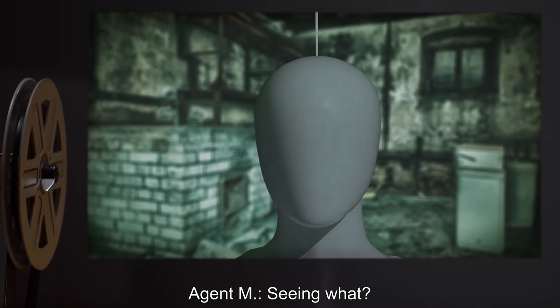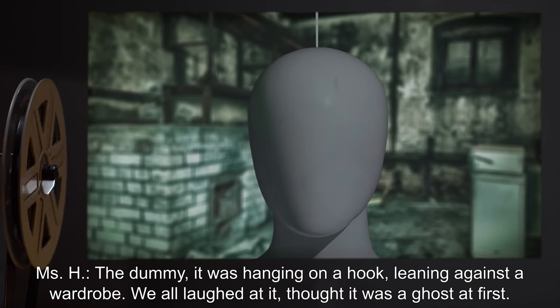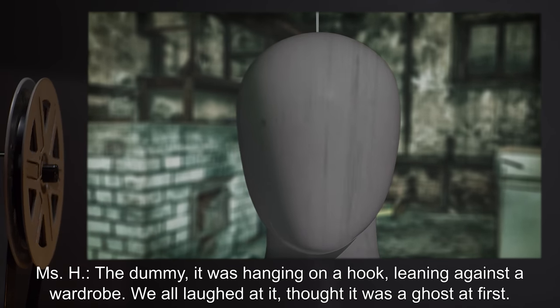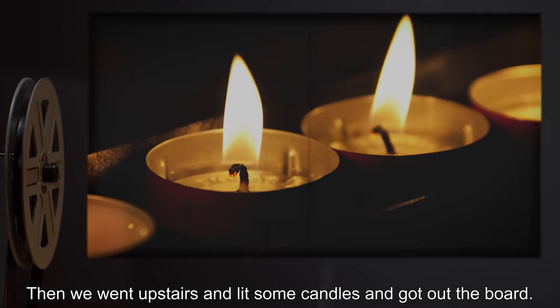Agent M: Seeing what? Miss H: The dummy. It was hanging on a hook, leaning against a wardrobe. We all laughed at it, thought it was a ghost at first. Then we went upstairs and lit some candles, and got out the board.